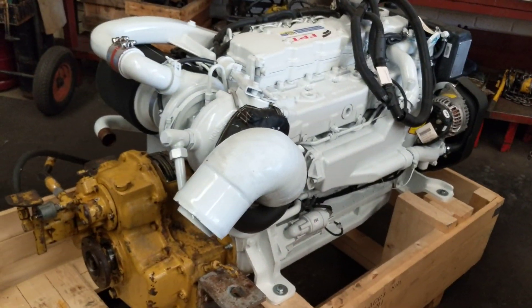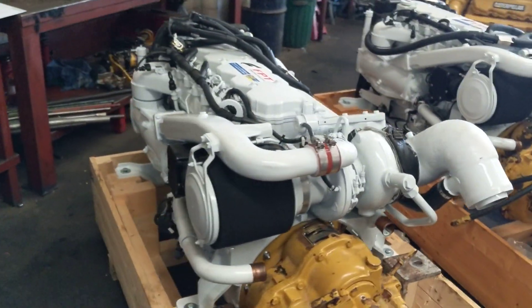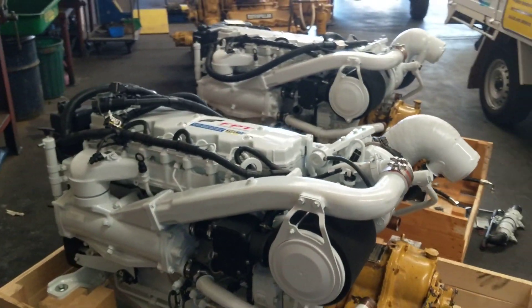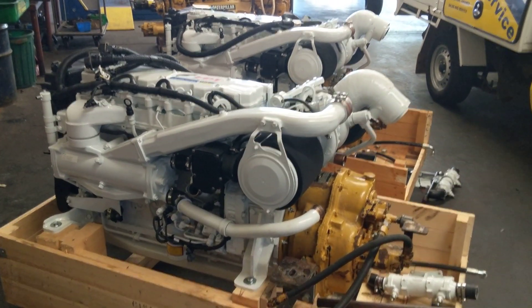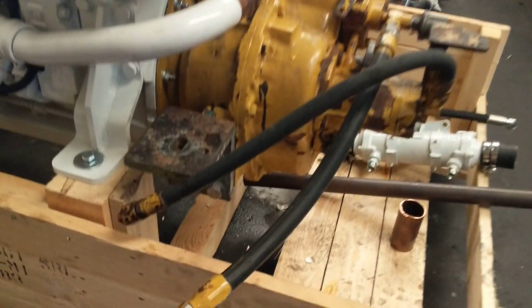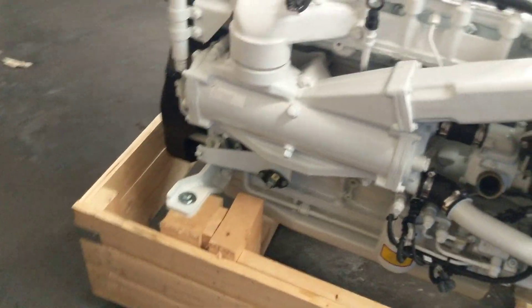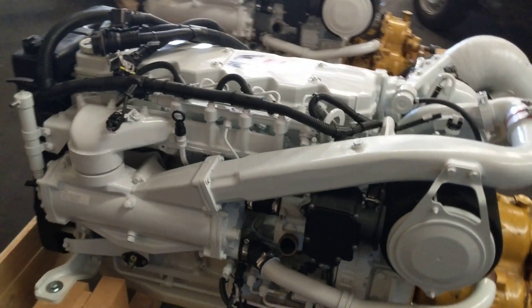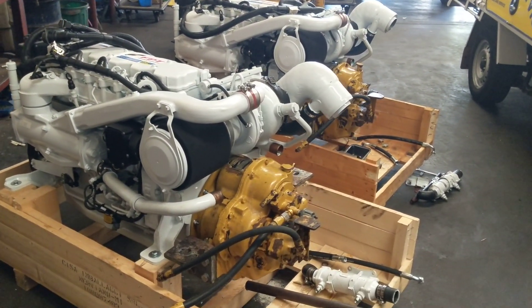We're looking forward to putting these motors in. The horsepower increase should see quite a dramatic increase in performance, considering we're using the same gearboxes. The fact that the gearboxes are mounted off the rear mounts means you won't be needing the mounts on the back of the engine, and it's only a very minor adjustment to the front mounts to allow these engines to basically drop straight back in onto the same mounts that the Cats came off of.